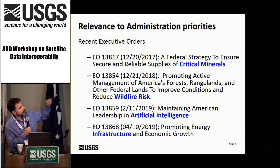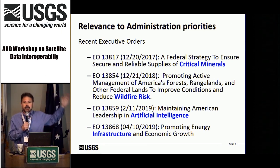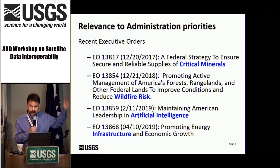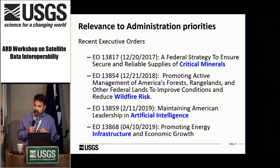I'll cover a little of the politics giving momentum to the EarthMap vision — relevance to the administration — which in my opinion will transcend whoever is in the White House, as these are long-lived priorities. Critical minerals executive orders, wildfire risk projection and prediction, and the executive order on maintaining American leadership in AI and infrastructure are critical because you do need political support at the end of the day.